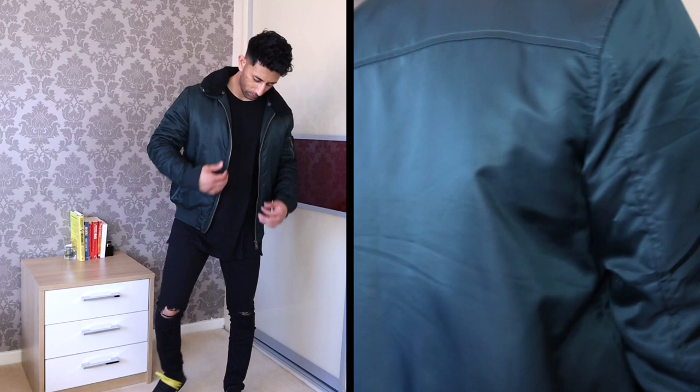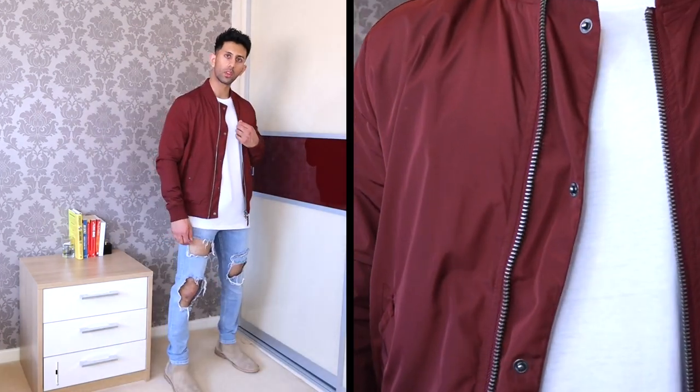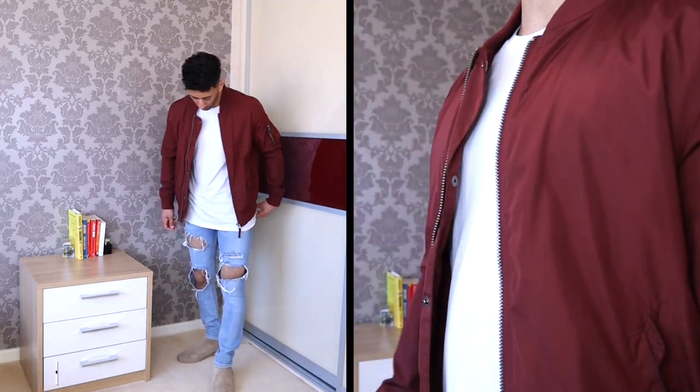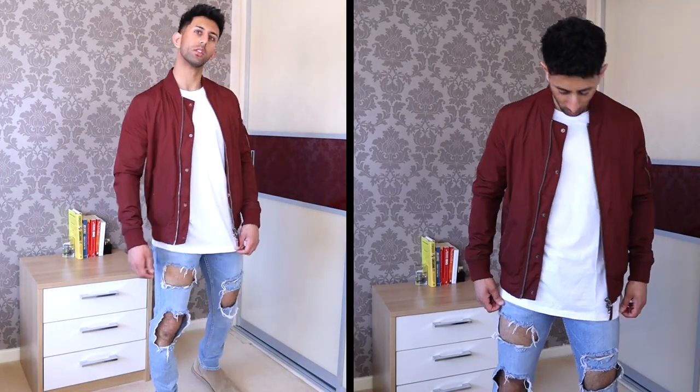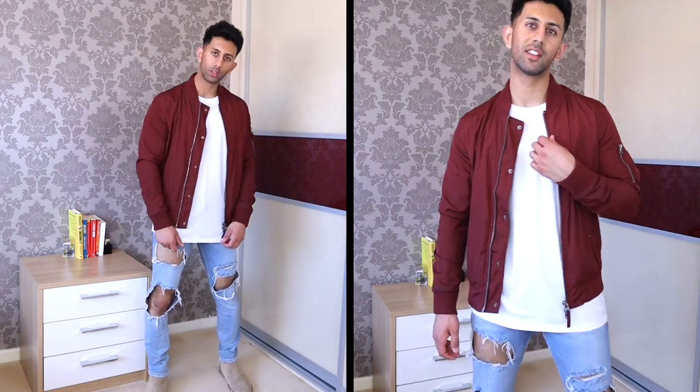This next outfit might just be my favorite out of all the outfits I'm going to show you. I really love the blue ripped jeans and the maroon bomber jacket — it's really nice and lightweight, so it's perfect for summer. I've kept it plain with a white t-shirt to help the bomber jacket and jeans stand out, and some tan chelsea boots to top the outfit off.